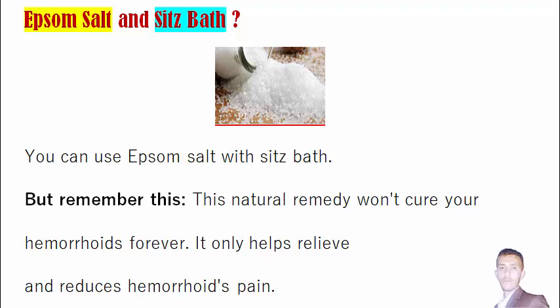That you can use to treat your external hemorrhoids: Epsom salt and sitz bath. Epsom salt and sitz bath — this is a new remedy and I am going to show you in this video how to use this Epsom salt to treat your external hemorrhoids. You can use it with a sitz bath and I am going to show you how to do this.